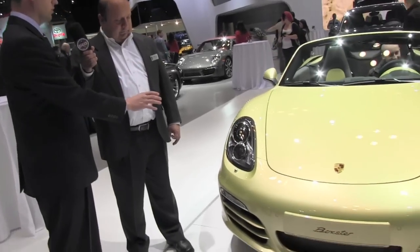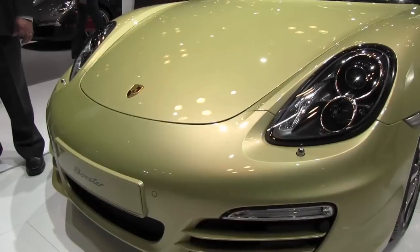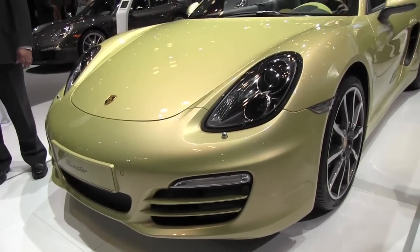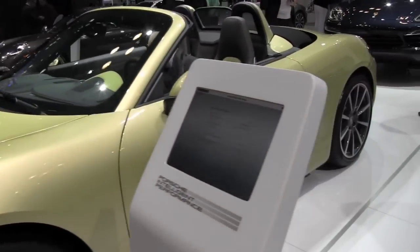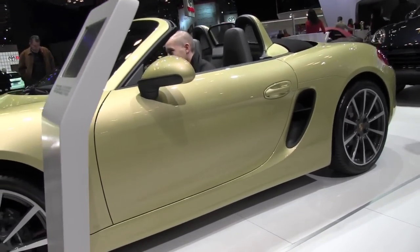Sure, I'd love to. There are a few changes especially I'd like to discuss that revolve around the dimensions and design of the vehicle. You can see we now have more of a vertical arrangement to the front headlights. We also have larger air intakes, which overall leads to a more aggressive appearance to the Boxster. We also see some design cues most consistent with the Carrera GT.